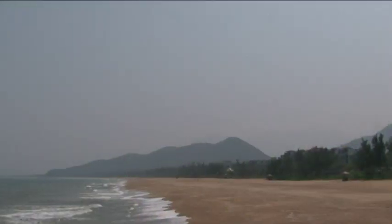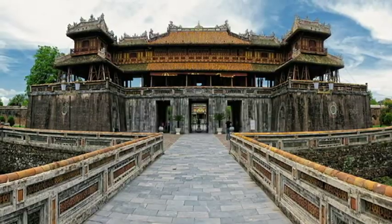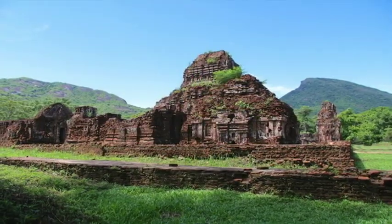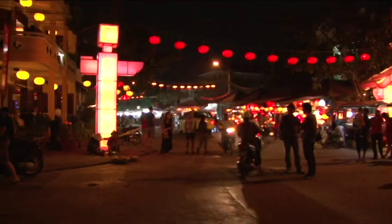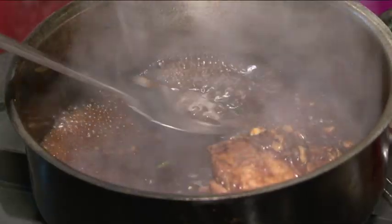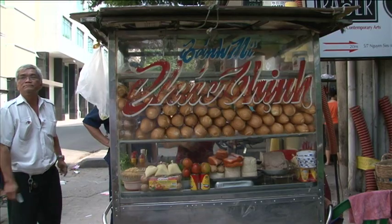Central Vietnam is home to three UNESCO World Heritage Sites: the charming town of Hoi An, the imperial city of Hue, and the historical ruins of Mỹ Sơn. Here you'll find some of the most amazing Vietnamese heritage food, some only available in this region, like a bowl of Cao Lầu, as well as national street food favorites like banh mi.